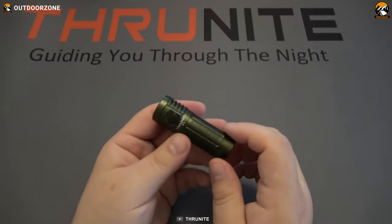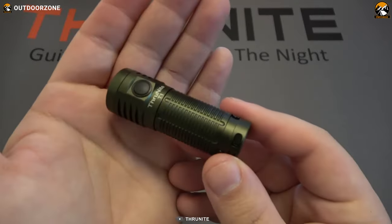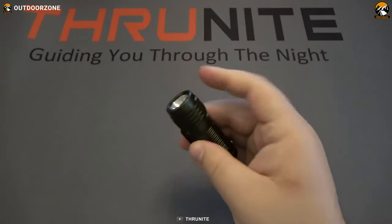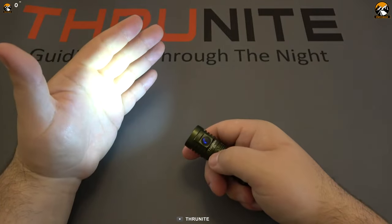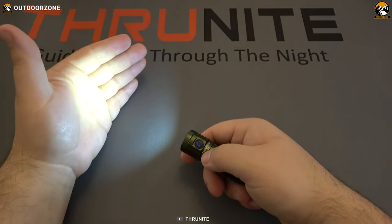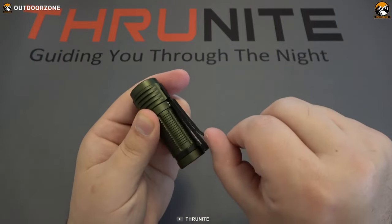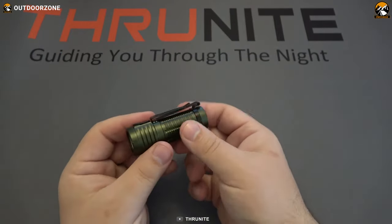What sets the Thrunite T1 apart is its ultra-lightweight of just 1.6 ounces and compact length of 2.7 inches. This makes it an excellent addition to any EDC kit or pocket, ensuring you always have a reliable source of light at your fingertips.